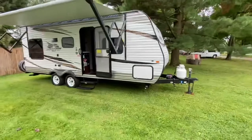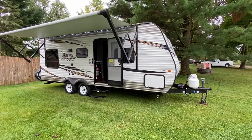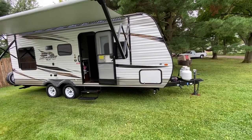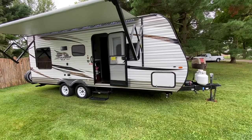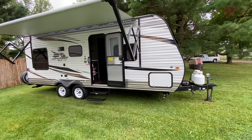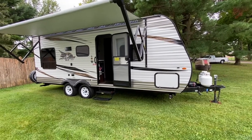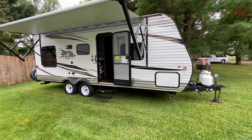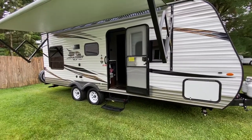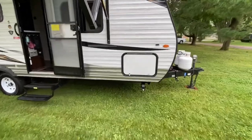So this is my camper — it's a 2019 Jayco J-Flight SLX 212QB. The dry weight is about 4,300 pounds; with a full tank of water you're adding about another 400 pounds, so all in you're at about 4,700 pounds. By the time you add in all your other stuff you're looking at just over 5,000 pounds realistically. We did a couple of things to this camper since we bought it, and I'll point those out as we go through the tour.